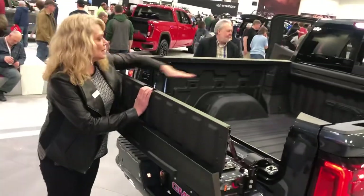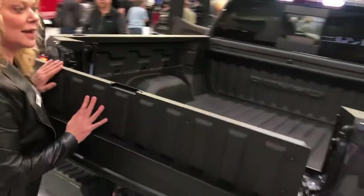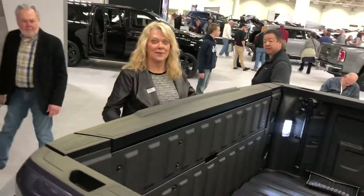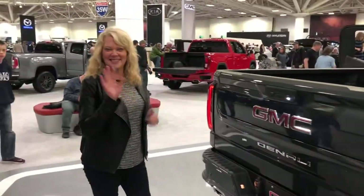Then lift this up and you'll have another load stop for second-tier loading, and then you're back to your traditional tailgate position. That's it — awesome, thank you so much Carrie, have a good day!